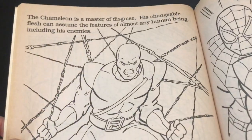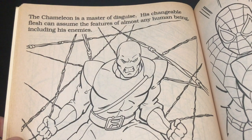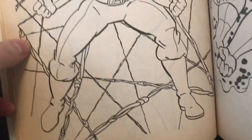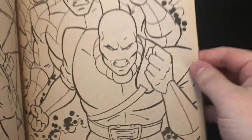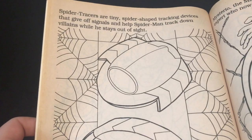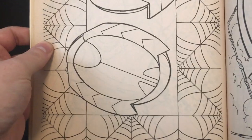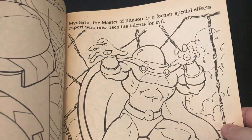The Chameleon — I'm glad they used him. The Chameleon is a master of disguise; his changeable flesh can assume the features of almost any human being, including his enemies. I definitely dig that — that's really cool to see. He just looks angry right there. He's got the image-inducing belt — he's going from Spider-Man into the Chameleon, so he already did something nefarious. Spider tracers are tiny spider-shaped tracking devices that give off signals and help Spider-Man track down villains while he stays out of sight. Those designs are straight from the animated series — that's cool to see. He doesn't have a watch; I don't know where that came from.